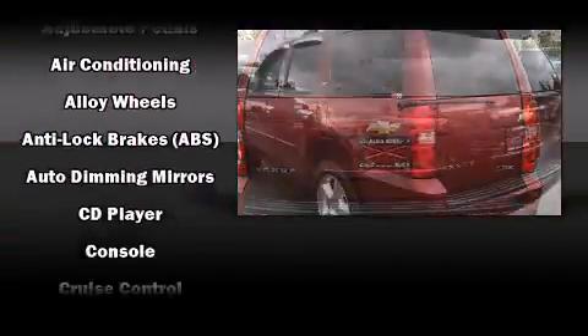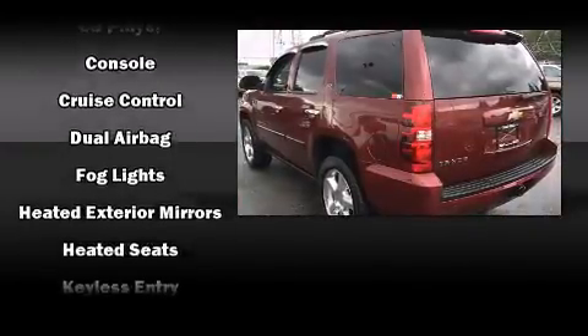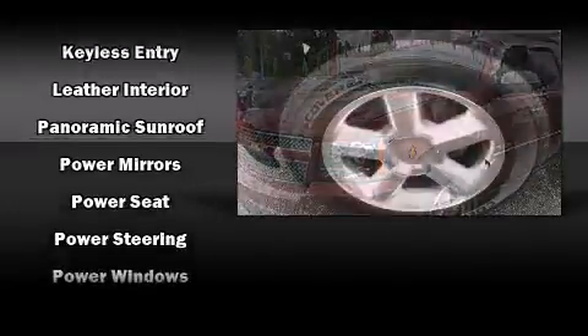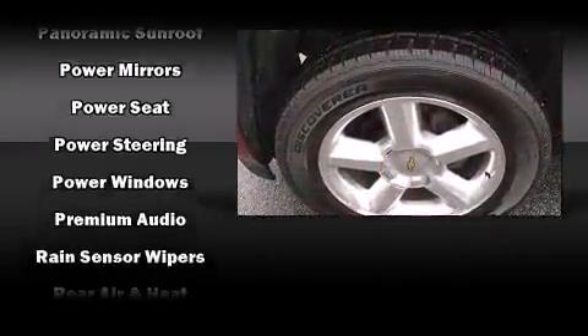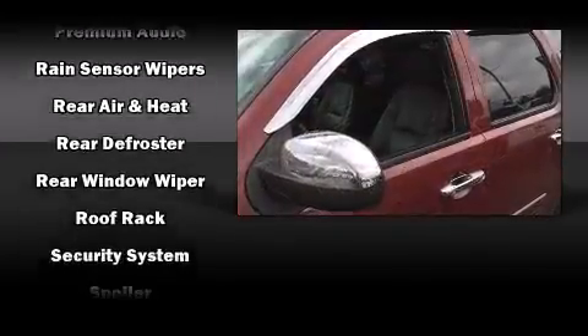A trailer hitch and more. Audio features include a CD player with MP3 capability and eight speakers, enhancing the audio experience throughout the interior. With side curtain airbags supplementing the rest of the safety network, you can be assured that you